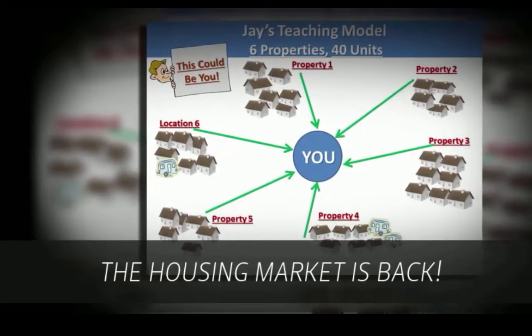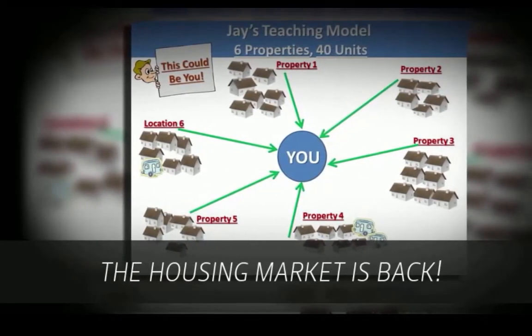In his training course, Fixer Jay shows you how to build his model for yourself. Order now.